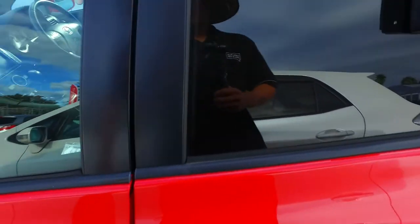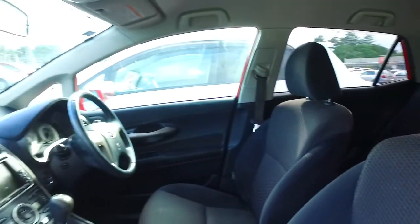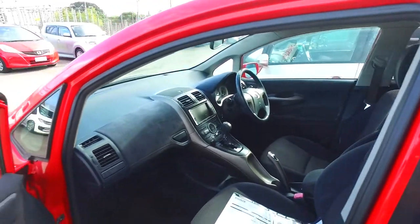Now this does have the keyless entry and the push button start, and the nice dark interior as well. These are awesome vehicles with plenty of safety features, and they also have vehicle stability control.